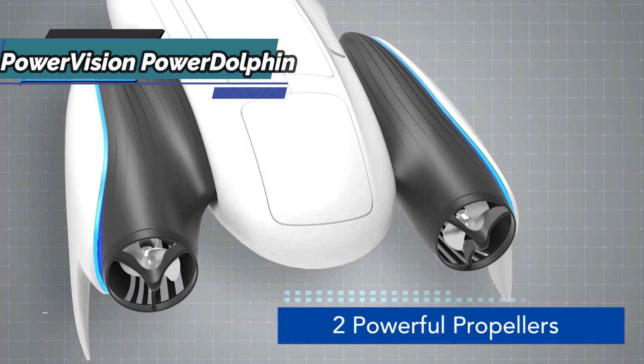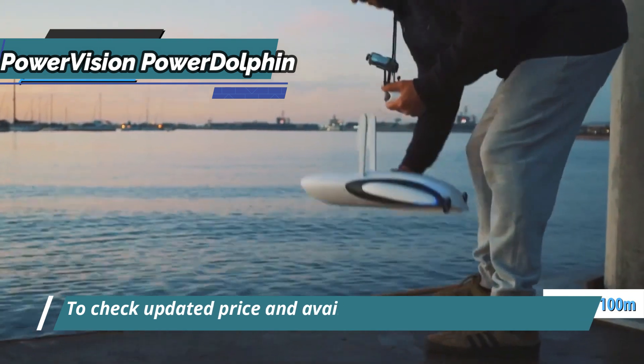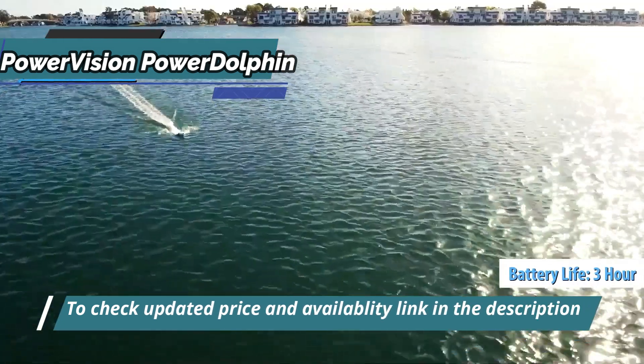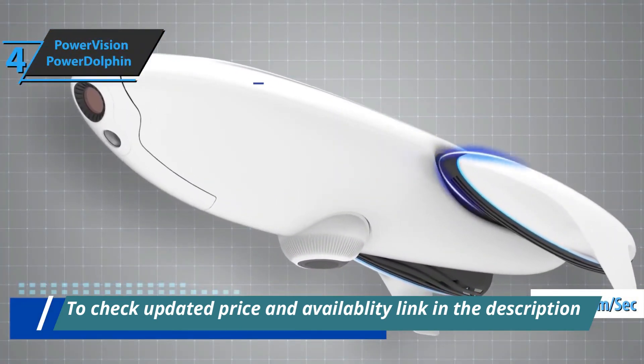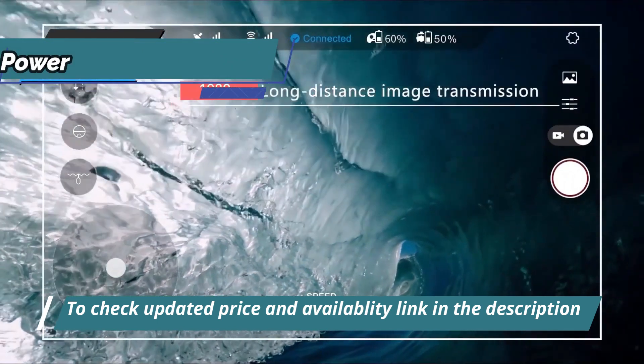First of all, the device can be controlled and used at depths of 100 meters, but even better, it has an impressive dive time of 3 hours and a maximum speed of 2 meters per second. With this model, you can easily record and share impressive 1080p HD video with its optimized camera.